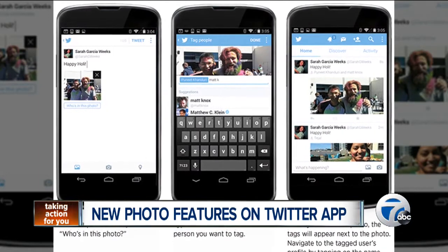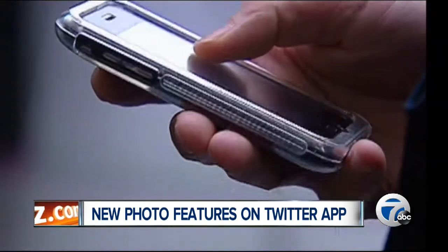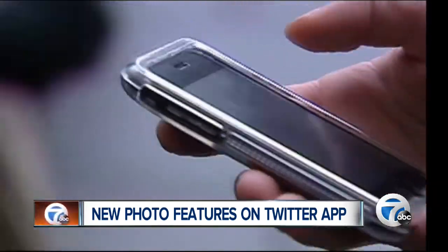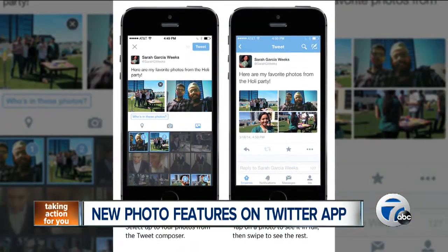The cool part is that tagging doesn't affect your character count, so that's a relief. And if you get tagged in a photo, it will show up in your notifications list. Now, if you don't want just anyone tagging pics of you on Twitter, there's a fix to that in your settings tab.